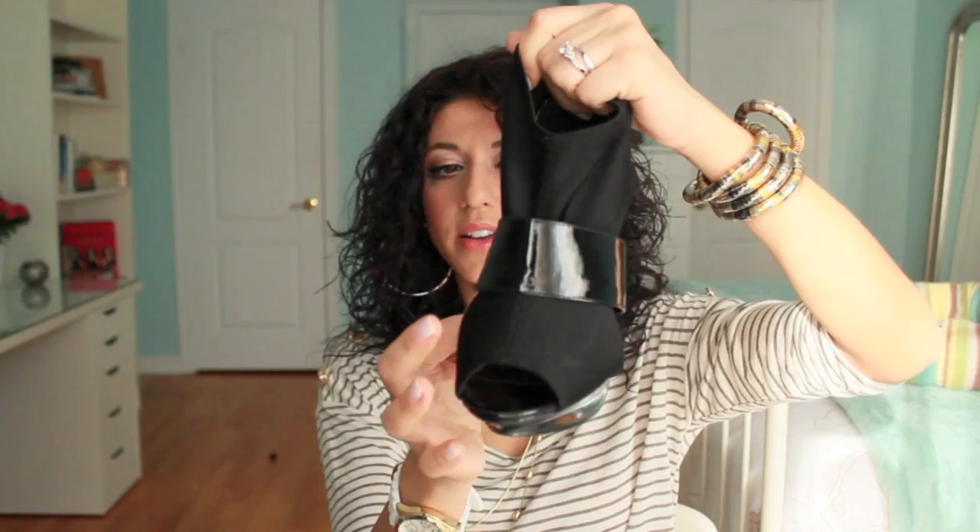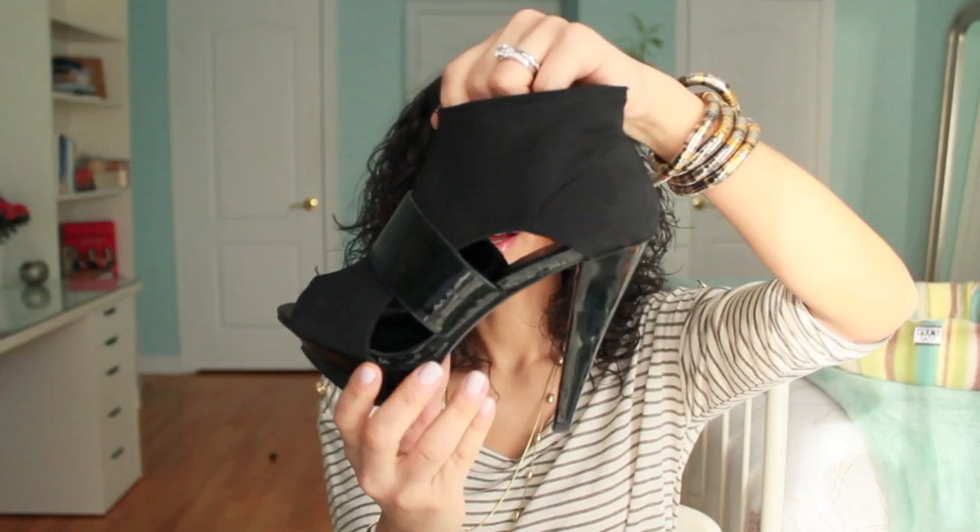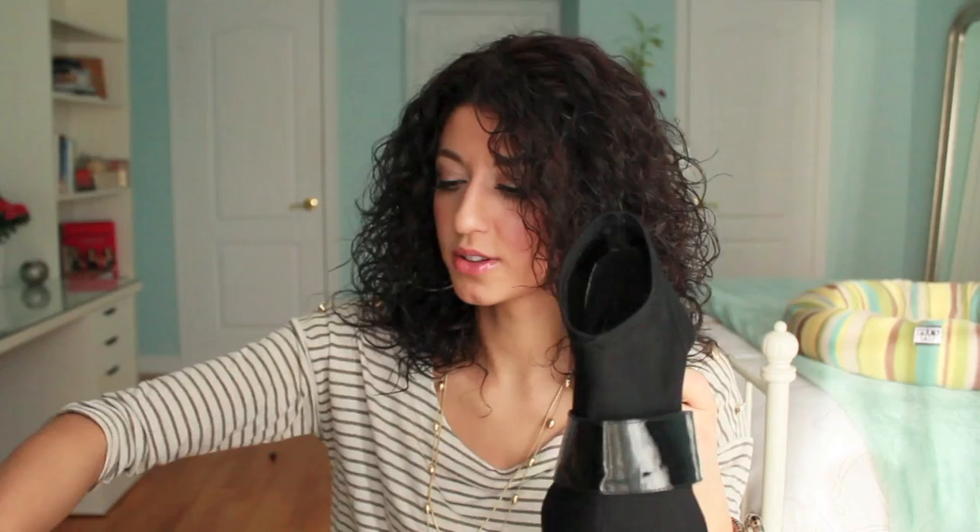Next is Yaya — I got two items from their location at Vaughan Mills Mall in Toronto. First, a pair of shoes I've already worn two or three times. They have a really cool design — it kind of feels like a sock at the top, with a platform, patent leather detail, and cute cutouts. They're really comfortable.